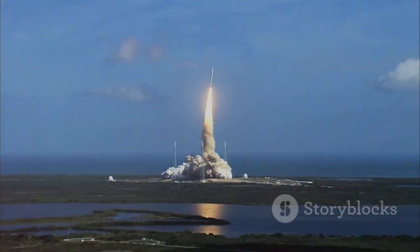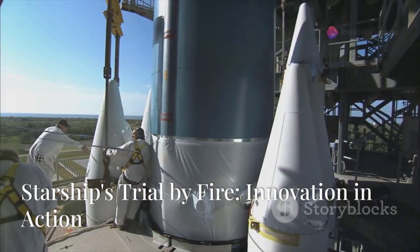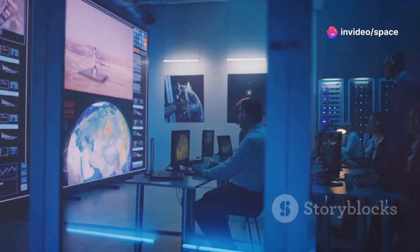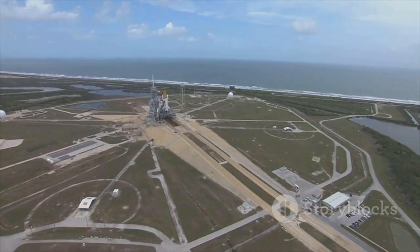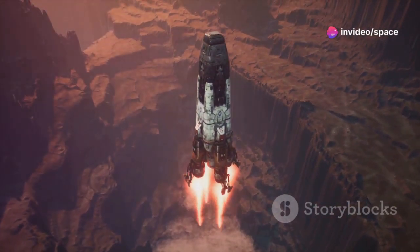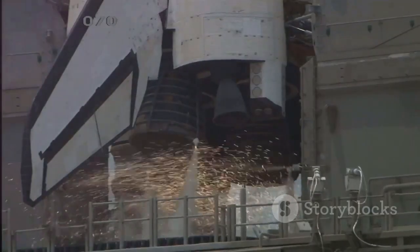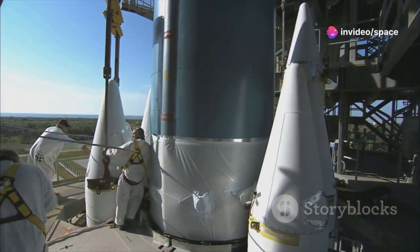A dance between human ambition and the relentless laws of physics. SpaceX thrives on a bold philosophy of iterative design — they push their creations to the absolute limit, gleaning insights from both triumphs and setbacks. Starship Flight 5 was a prime example. The catch was a spectacular success, but the flight had its hurdles. A fire ignited in the super-heavy booster's engine bay during ascent. Despite the blaze, the booster performed remarkably well, a testament to the robust redundancy in its design.